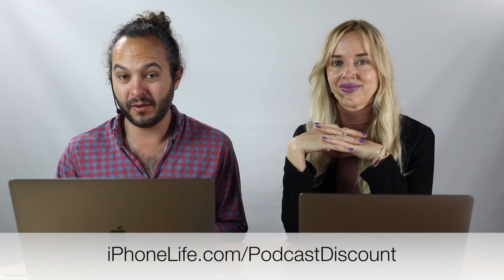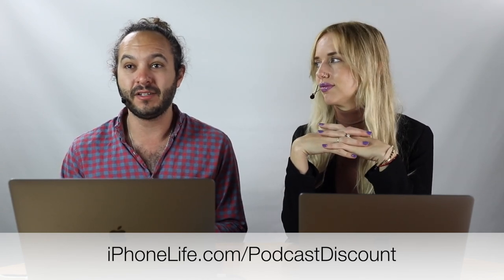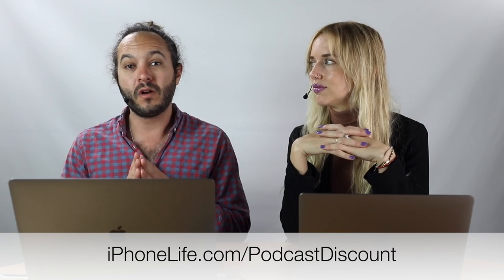We're launching a live Photos app course this month. It's one of the things we get the most questions about — one of our top posts of all time is how to get photos off your iPhone. The Photos app is so powerful but there are complications: managing storage, backing up, editing photos, tags, folders, and sharing. This will be a really full course, and it's free for Insiders. Sign up at iphonelife.com/podcastdiscount.